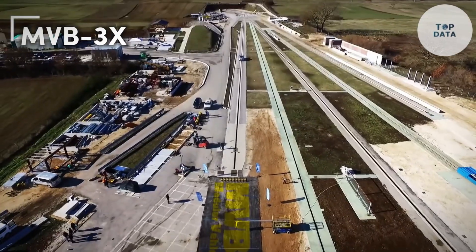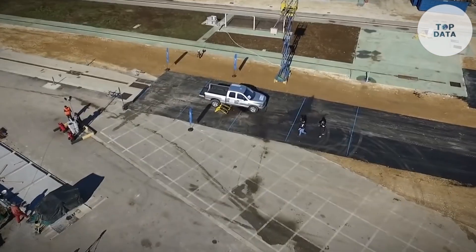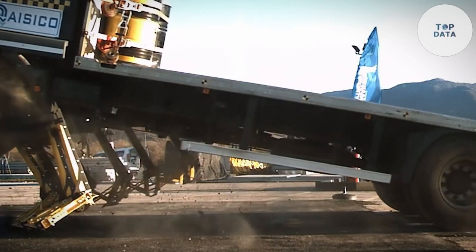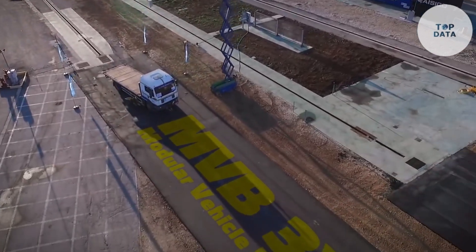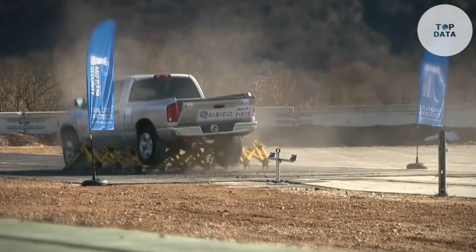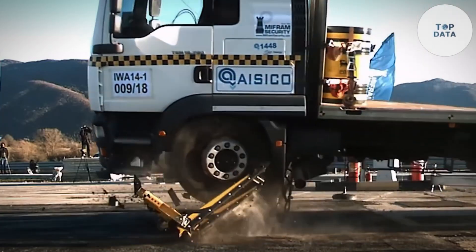MVB3X — the MVB3X is a robust modular vehicle barrier designed to protect critical infrastructure and public spaces from vehicle-borne threats. Developed by Mifram, this barrier is a testament to years of research and testing in security solutions. Weighing in at a manageable 24 kilograms, the MVB3X is surprisingly lightweight for its protective capabilities. Its modular design allows for quick and easy deployment, making it ideal for temporary or permanent installations.